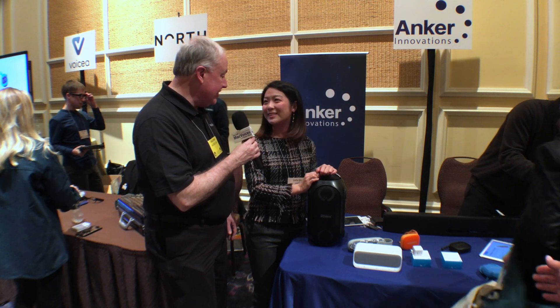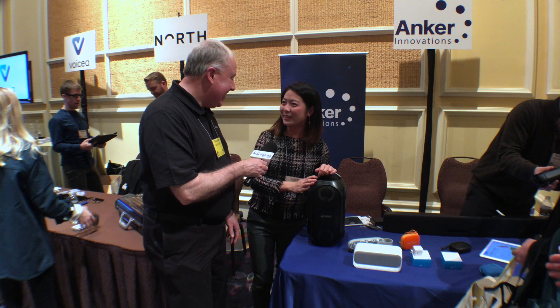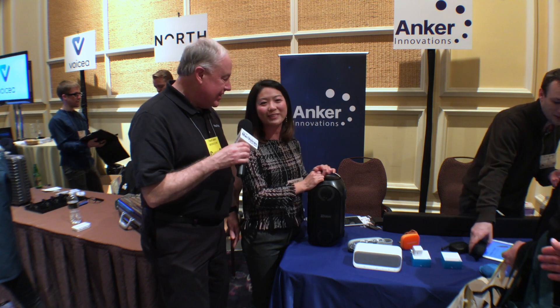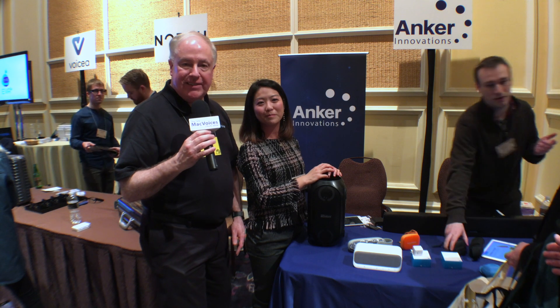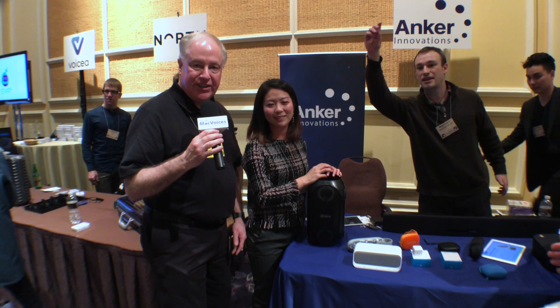Stella, thanks so much for the time. Thank you, Chuck — it was great meeting you. Have a good show, everyone. Folks, we'll have more from Pepcom and CES in Las Vegas. I'm Chuck Joyner. Thanks for watching.